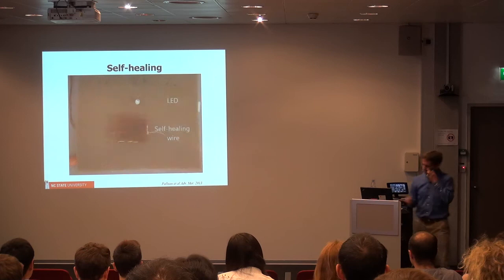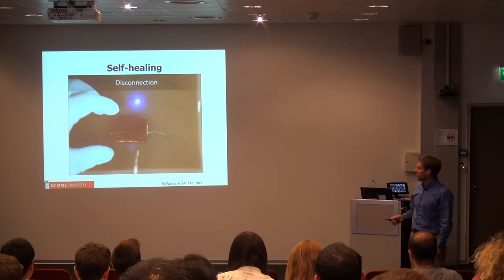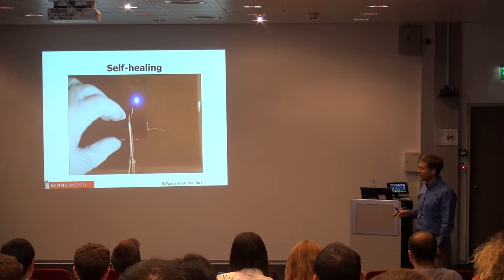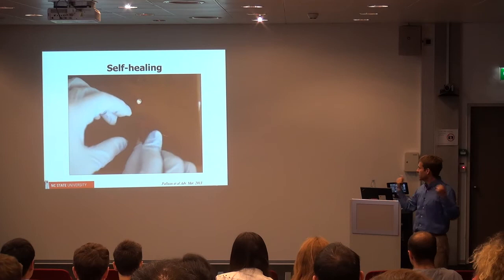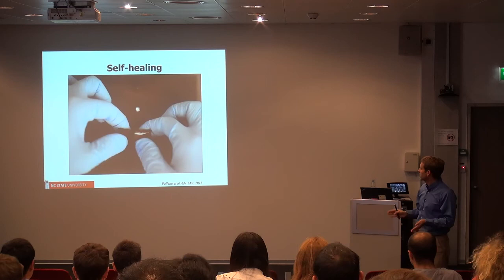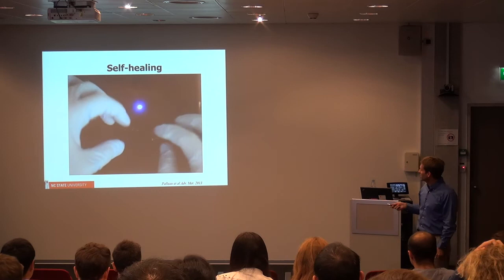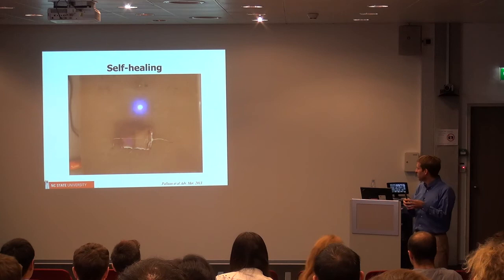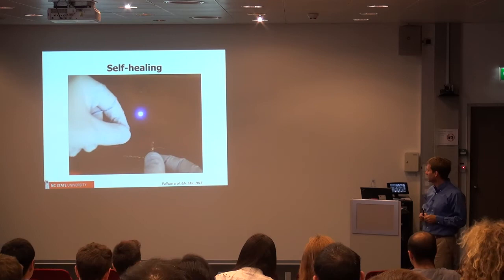Another interesting thing: you can take these liquid metal wires in a very simple circuit — a battery that lights up an LED — and cut them with scissors. You break it electrically and mechanically, but the liquid doesn't come out and doesn't retract — it stays flush with the interface due to the formation of that oxide. When you bring it back together, the oxide is very thin so it will break and the metal reconnects, regaining its electrical conductivity. The polymer is designed with hydrogen bonds, so if you give it about ten minutes, those bonds will wiggle around, find each other, and regain the original mechanical modulus. It's also stretchable.